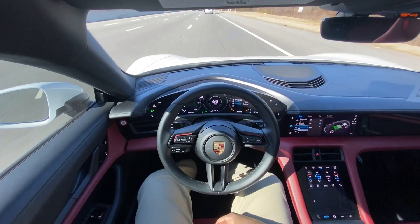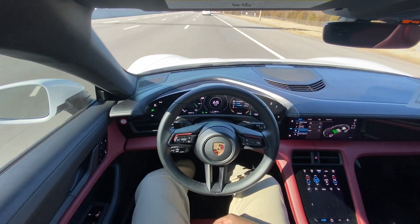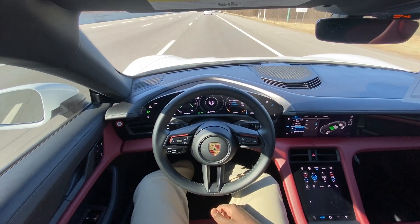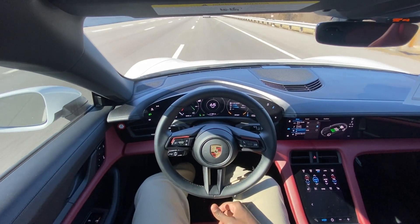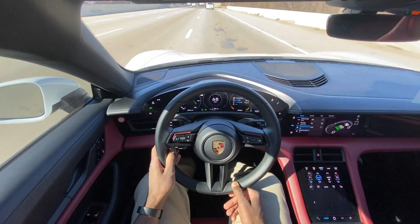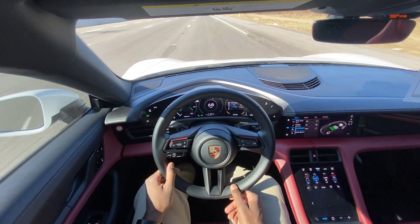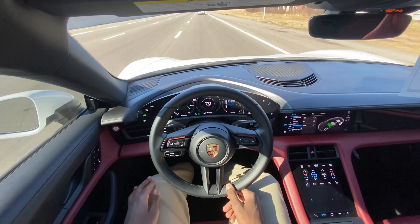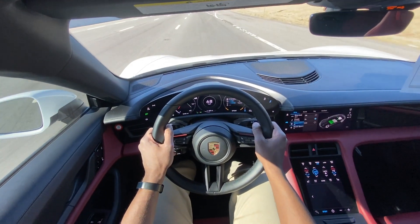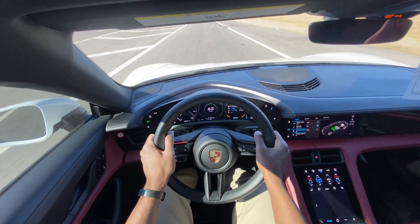There we have the lane keep assist and the adaptive cruise control. The lane keep isn't a full lane centering — it'll keep you in the lines but it bounces you around a bit. It just takes some getting used to with these cruise control buttons: you have to tap it forward to increase speed and tap it back to decrease. But even in Sport Plus, that ride down the interstate felt fantastic.